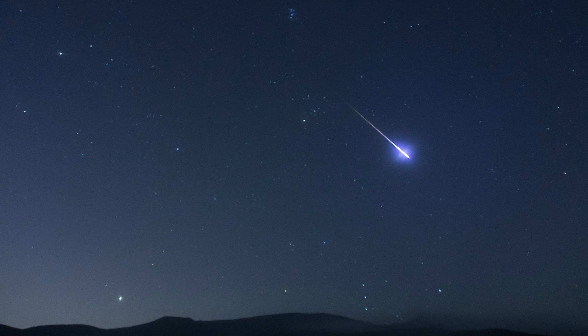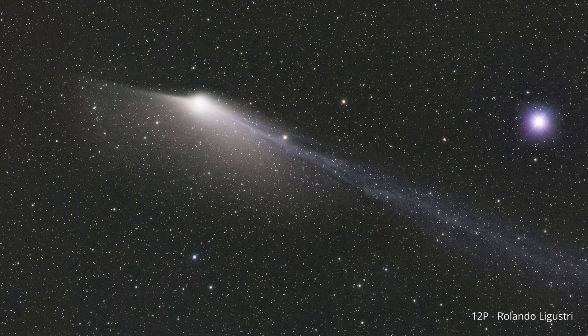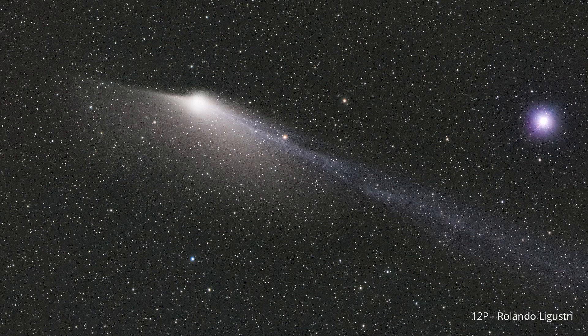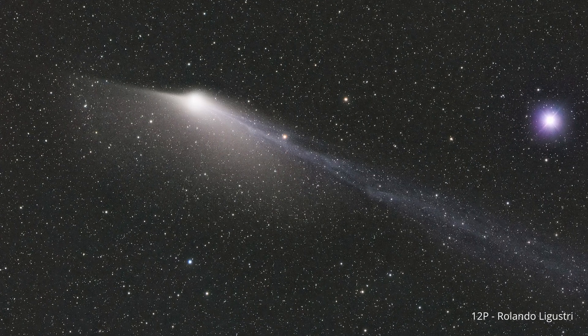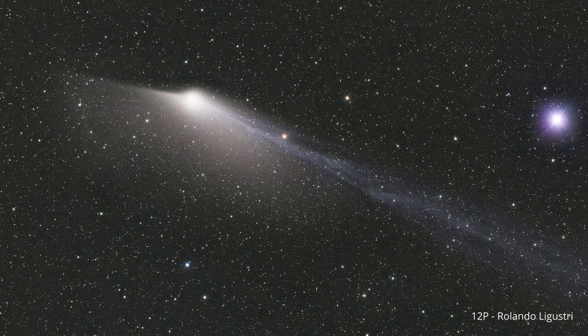Most laypeople confuse comets with meteors, which quickly burn up in the Earth's atmosphere. The trail of a meteor is made of ionized gas from the atmosphere and tiny debris left behind as it burns. As a result, the trail left behind shows its path through the sky. People assume that this is what we are seeing in a comet's tail, but it is not the same thing. Comets are in deep space, not the atmosphere, and despite the impressive speeds you may hear about, they are just orbiting the sun like the Earth is. Consequently, they move more like planets and don't streak quickly across the sky.